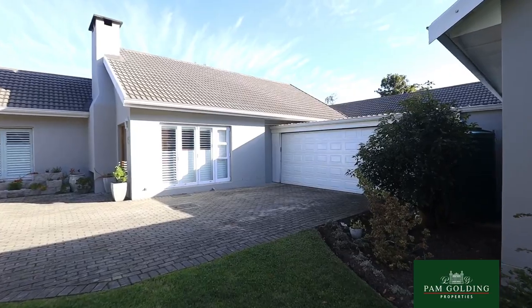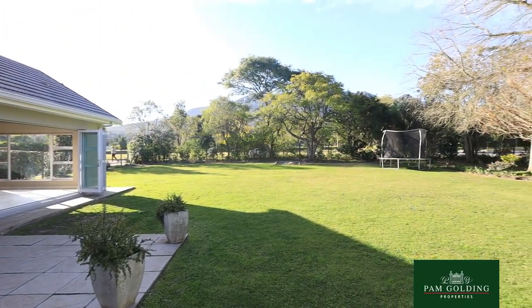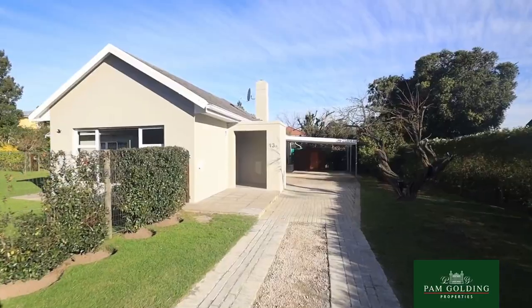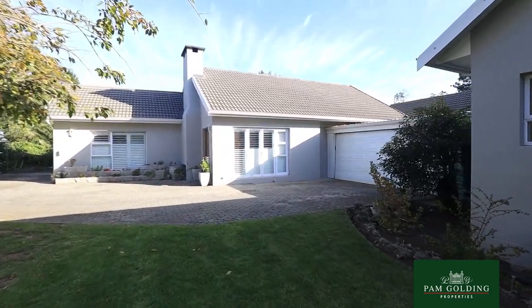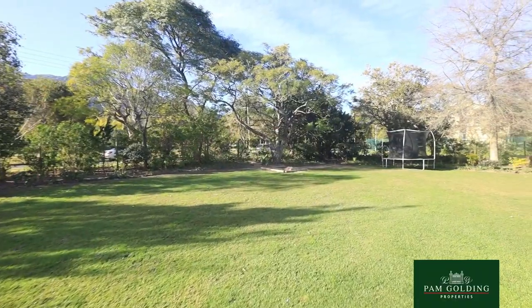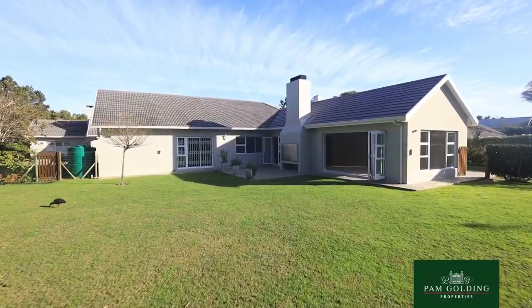This particular home is unique in the sense that there are really two properties on one massive stand. Being a corner stand, the one entrance is on the northern side and the other entrance to the second dwelling is on the eastern side. So the two families can live completely private.